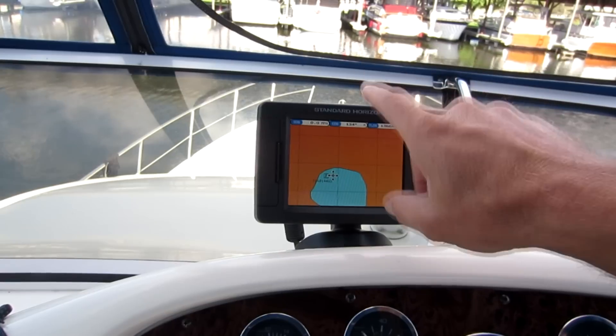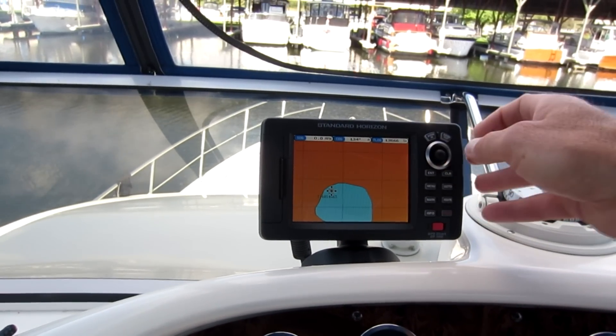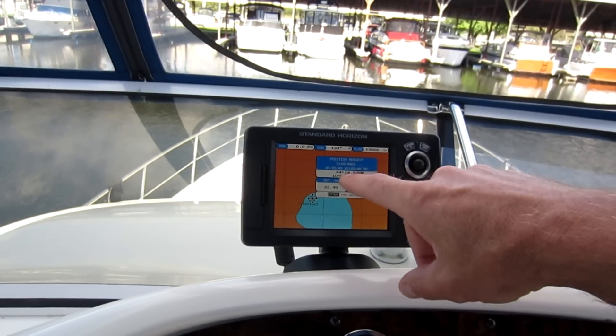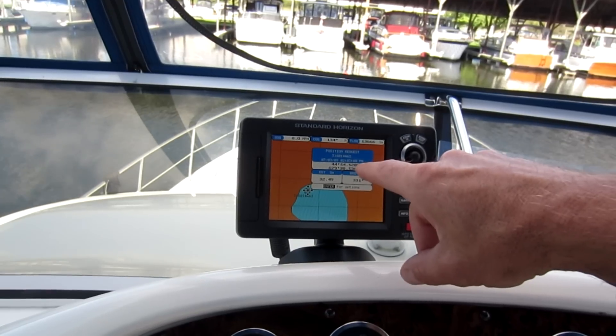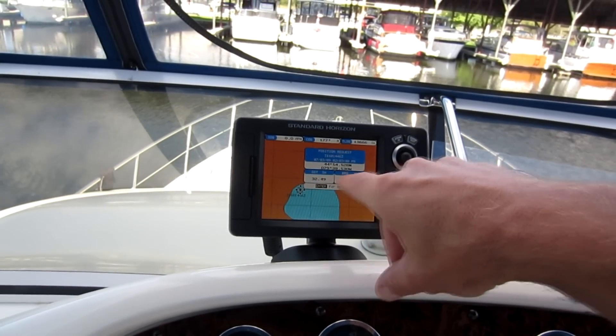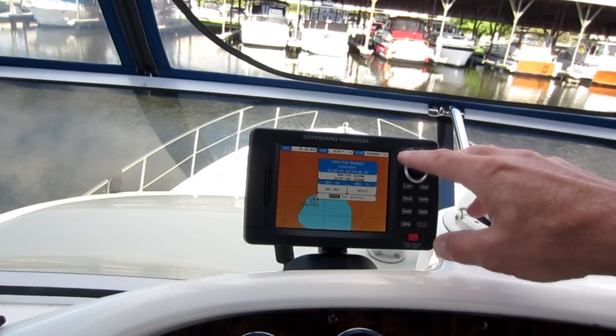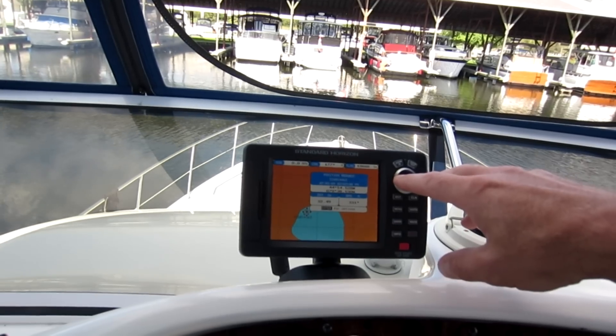If both radios — the one sending the distress and a nearby boat like ours — are DSC-capable, the distress will show up on the chart plotter. The way Standard Horizon presents it, it shows up as a little box with the MMSI number. Hovering your cursor over it shows the date, time transmitted, and coordinates. In our case, this particular one was 32.49 miles away at a certain bearing — at that range we probably wouldn't receive it directly, but if it were more local it would show up.